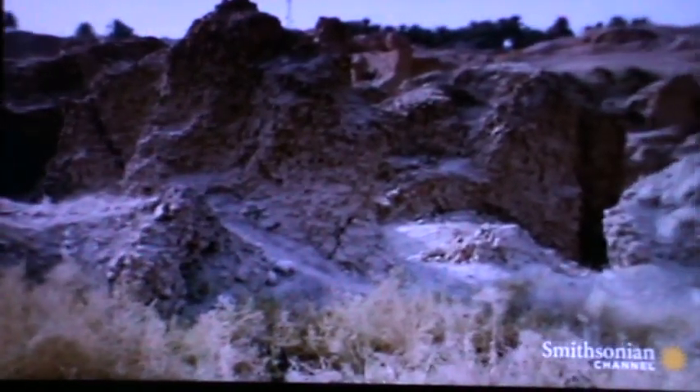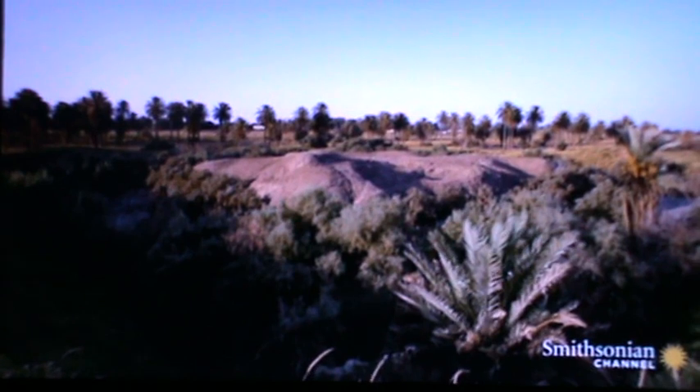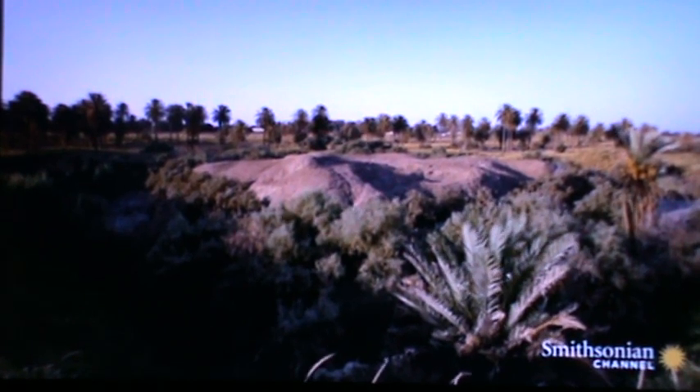The fragile remains of the legendary city of Babylon in modern-day Iraq have revealed many secrets. The greatest of all was the discovery of a vast structure that ancient records suggest was the Tower of Babel. Ancient texts have allowed experts to imagine what the building might have looked like.